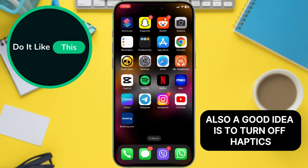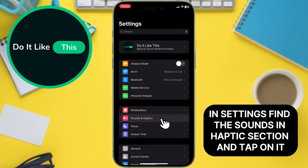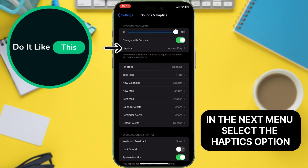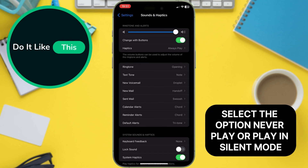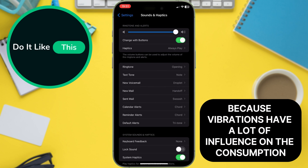Also a good idea is to turn off haptics. Open the settings on your phone. In settings, find the Sounds and Haptics section and tap on it. In the next menu, select the Haptics option. Select the option Never Play or Play in silent mode. In this way, you can reduce the consumption of your battery, because vibrations have a lot of influence on the consumption.